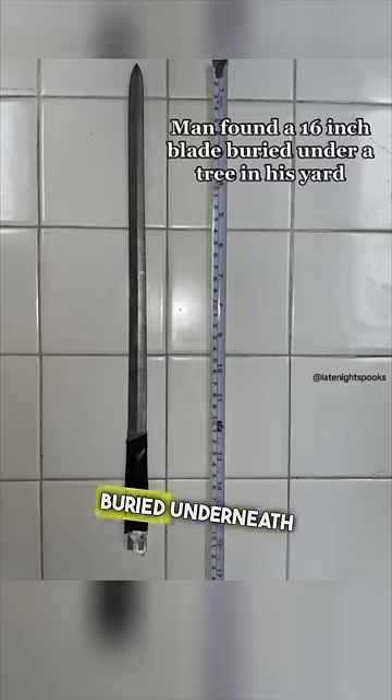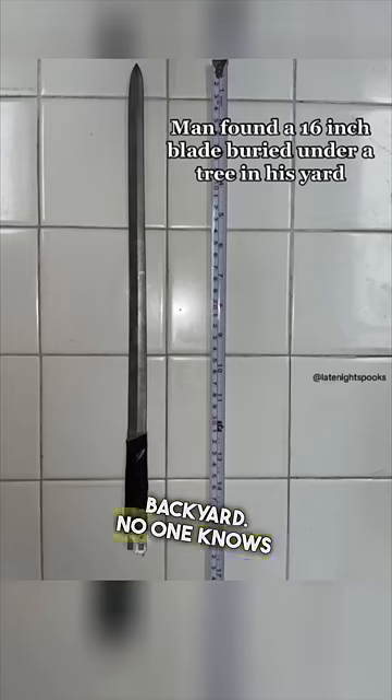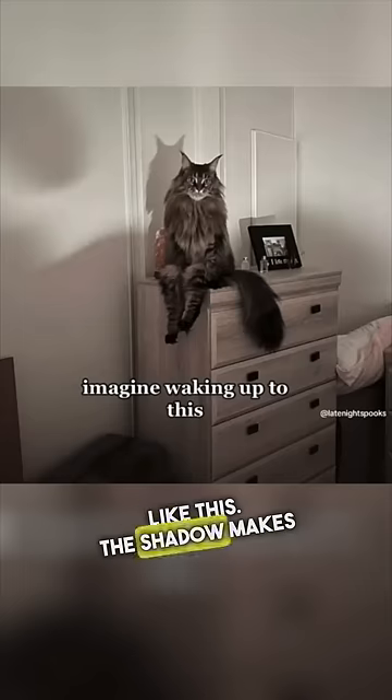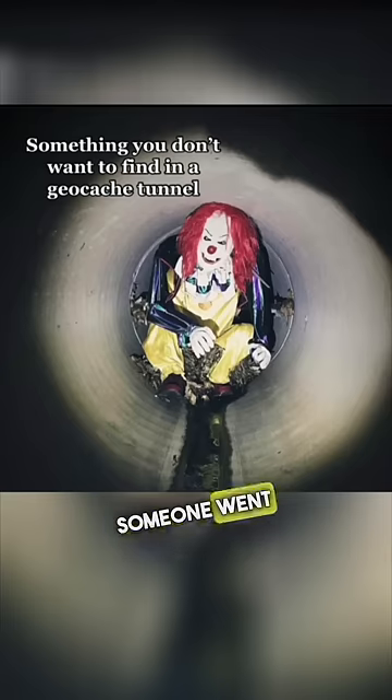A man found a 16-inch blade buried underneath a tree in his backyard — no one knows how it got there. A person woke up to their cat sitting like this; the shadow makes it look like a demon. Someone went randonauting and found a creepy clown sitting in a tunnel.